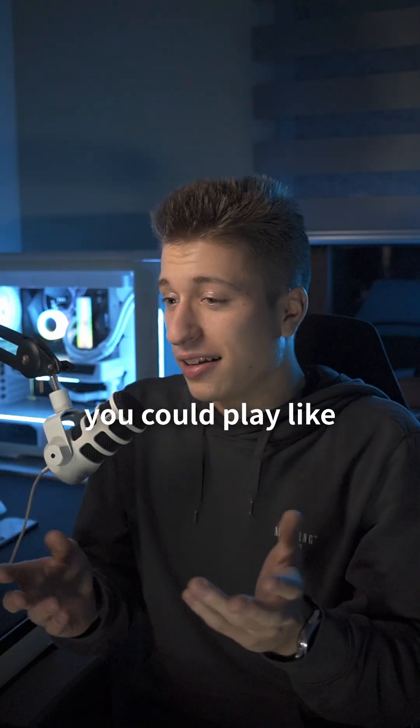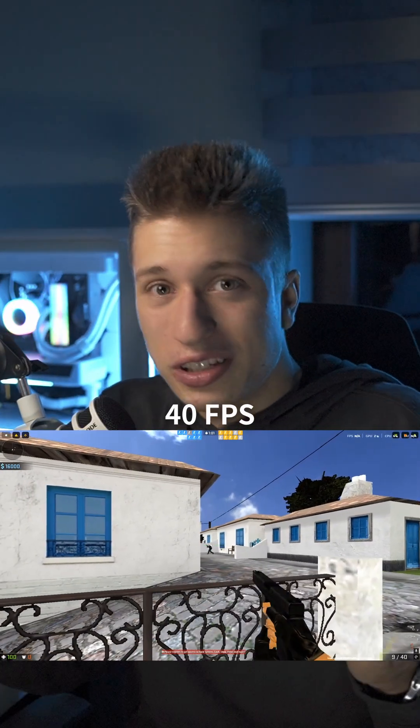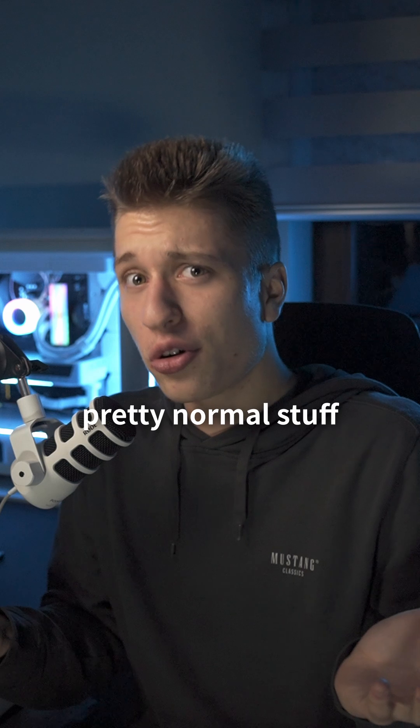Until now you could play like CS 1.6 in 720p and 40fps, and now you'll be able to play CS2 in 8K and 1000fps. Yes, pretty normal stuff.